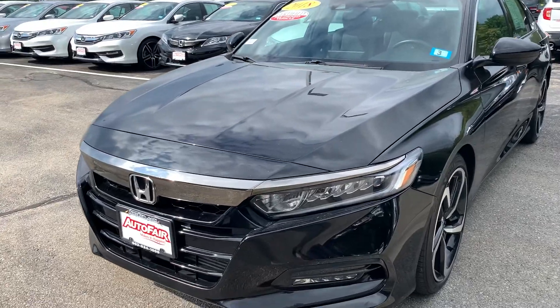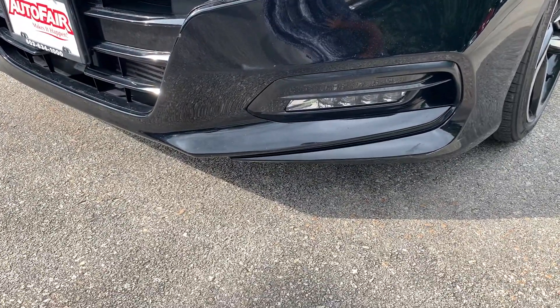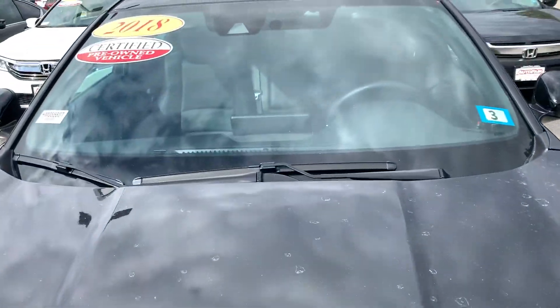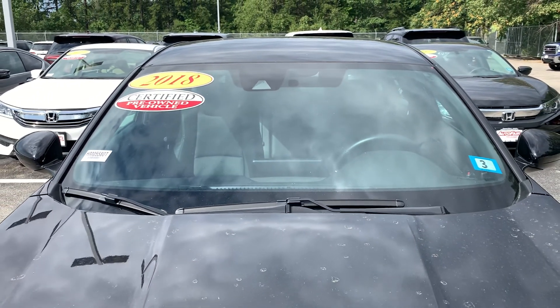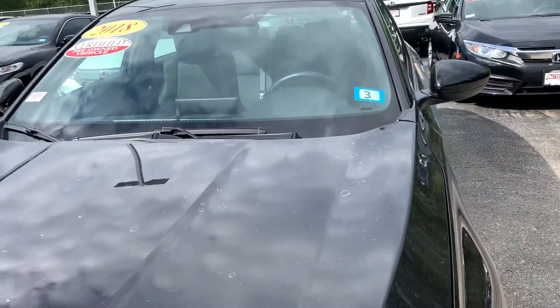As you can see here, you have the nice headlights and the fog lights. You also have the camera right up in here that's going to give you your lane departure, forward collision, and adaptive cruise control. Nice safety features to have.